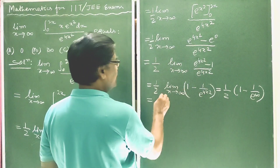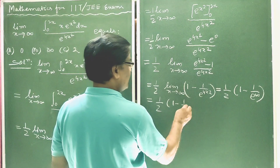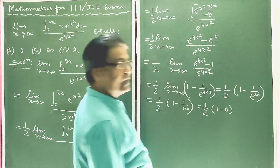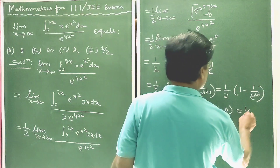We know e^(infinity) is infinity, so we get 1 minus 1/infinity, which equals 1 minus 0, because 1/infinity equals 0. Therefore this is equal to 1/2 times 1, which gives 1/2.